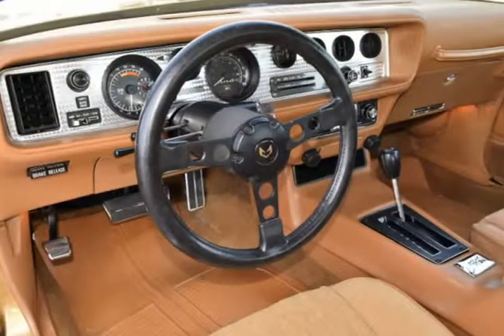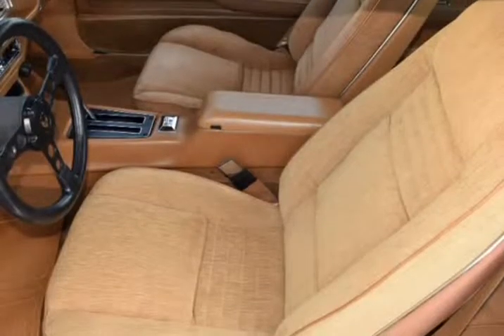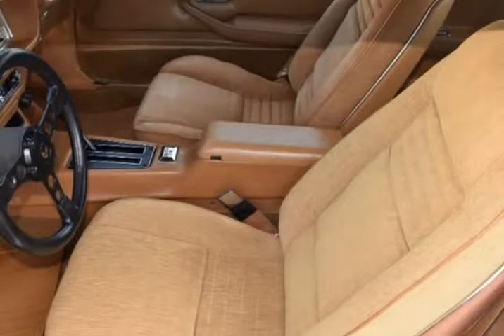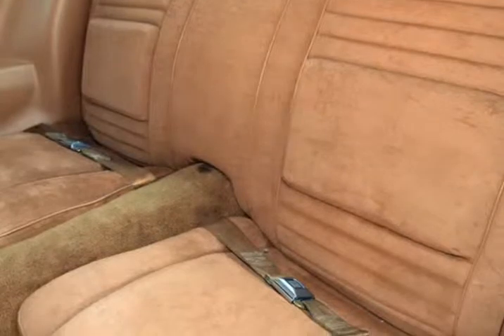wheels, recent brakes, pads, rotors, electric fuel pump, trunk release, new gas tank, new grills, halogen lights, Champion's radiator, interior lamp group, cutout hood scoop, new rear end, 256 gears,